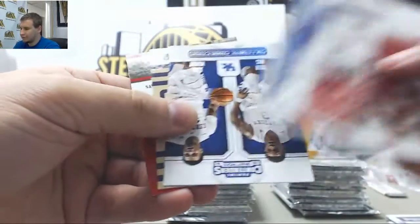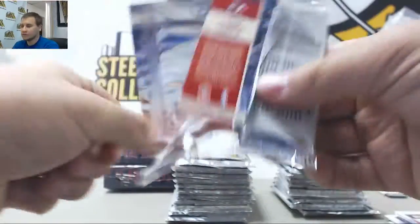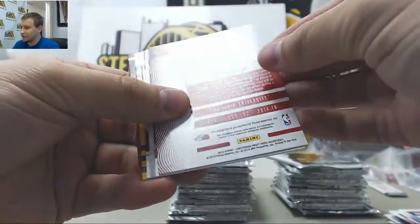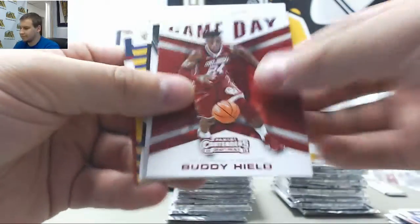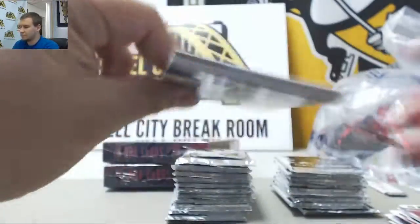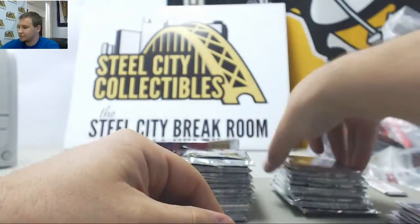Brandon Ingram, other base. First autograph — Abdel Nader, Iowa State Auto. Chris Dunn insert and other base and inserts.